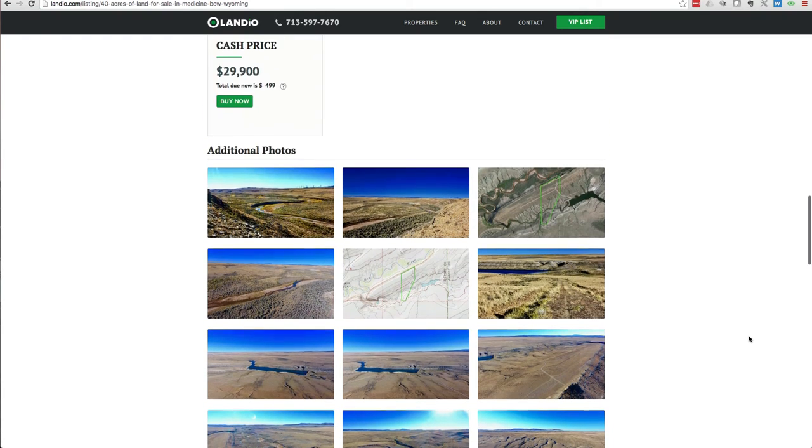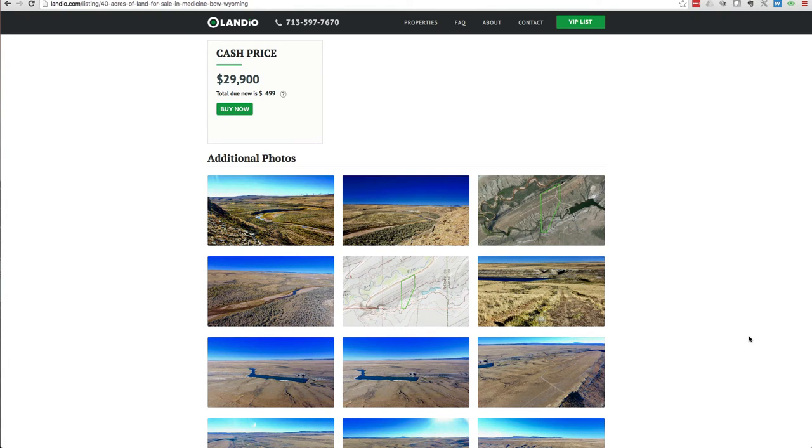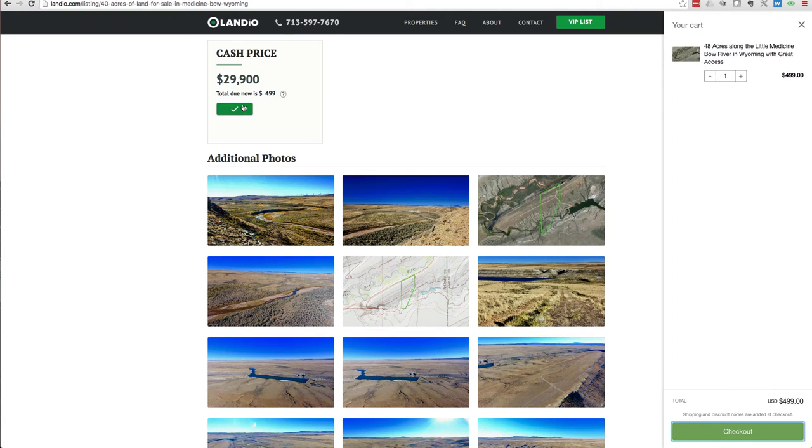We have this property priced at just $29,900 for the full 48.63 acres. That's a cash price to sell it quickly. If this property fits what you're looking for, go to our website and click the Buy Now button. That's going to add a deposit to your cart. This $499 deposit will secure the property for you. Once the deposit is received, the property will then go under contract. We'll arrange with you to obtain all the necessary information for the deed as well as the balance of payment. If you have any questions, call us anytime — the number is 713-597-7670, which also receives text messages. Our email address is hello@landio.com.